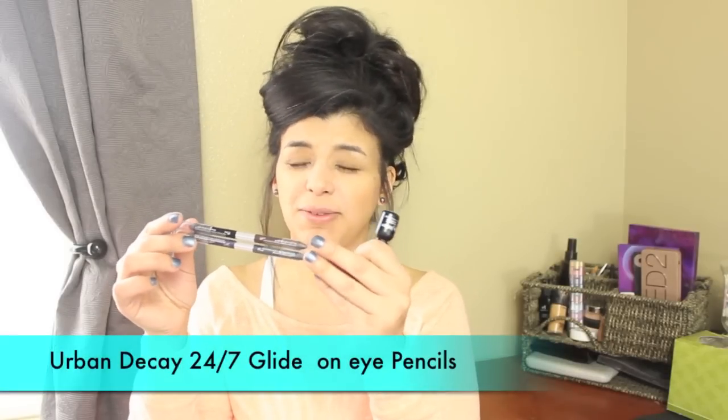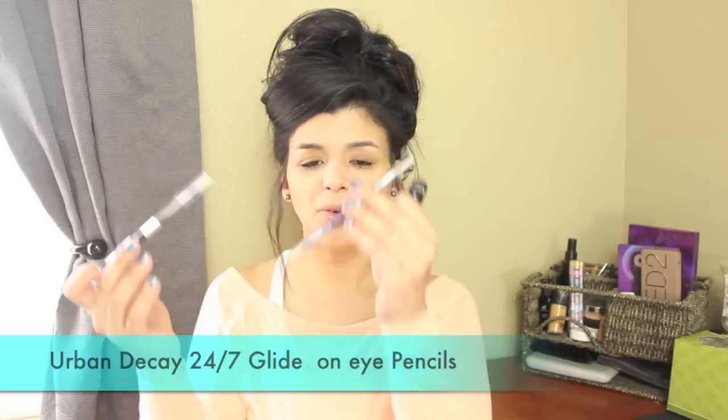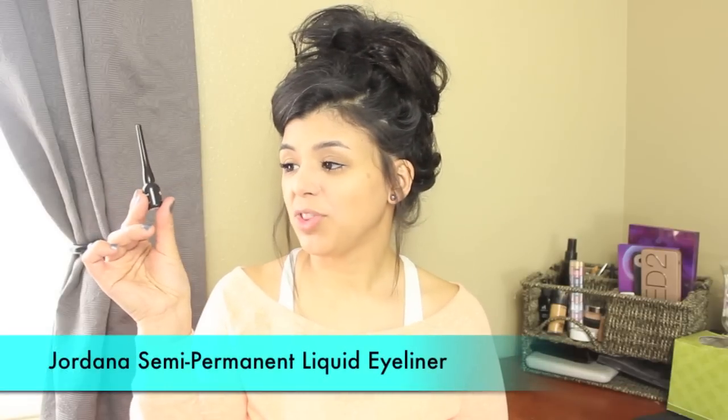For eyeliners I have what are actually six pencils — I'll link my haul below. I have two Urban Decay Glide On 24/7 eye pencils: one side is black, the other is brown, then one is gray and another is purple. I tried them yesterday and they're pretty awesome. For liquid eyeliner I'm going to be using my Jordana semi-permanent liquid eyeliner.